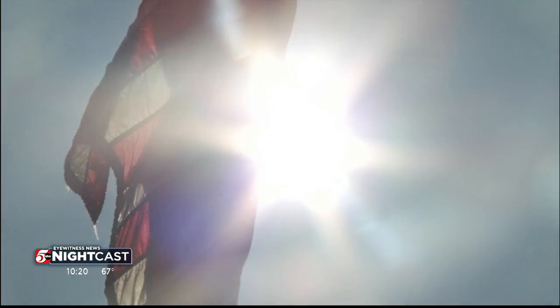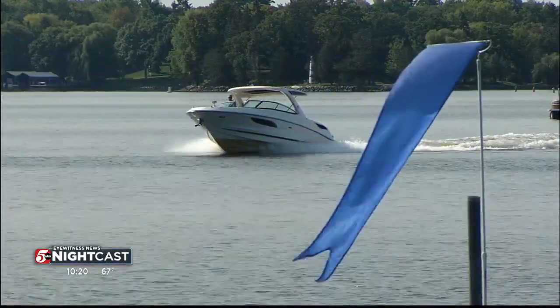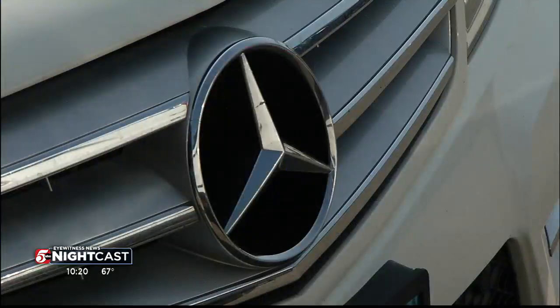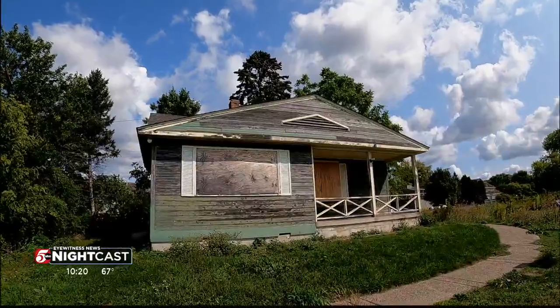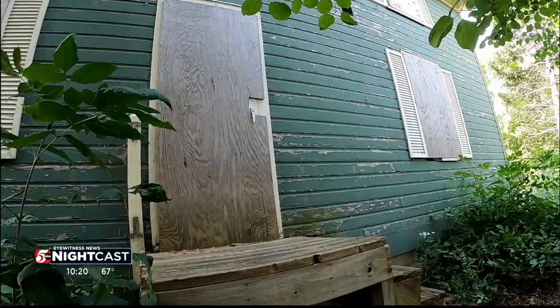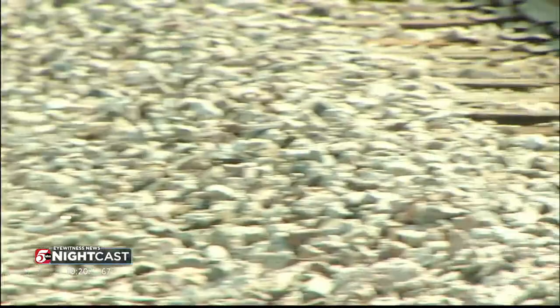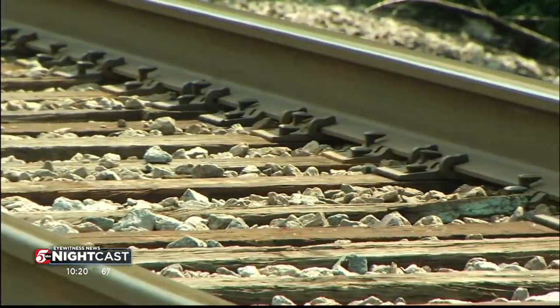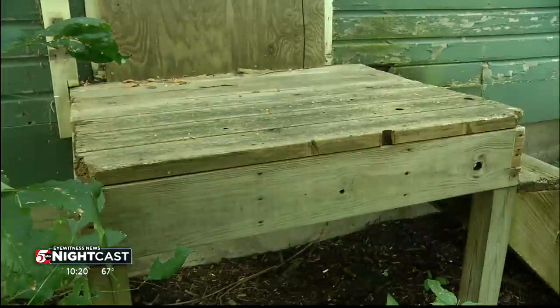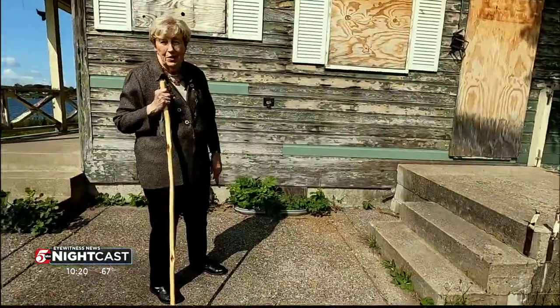In downtown Wayzata, you'll find champagne wishes and caviar dreams. Here you can see magnificent mansions, luxurious cars, and this less-than-beautiful boarded up building. What the heck is that and why is it still here? The house seems to be on the wrong side of the tracks. It doesn't quite fit Wayzata. When many would see an eyesore — it has seen better days —